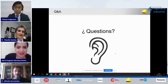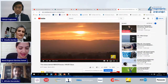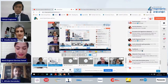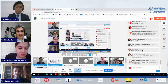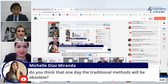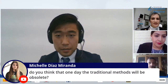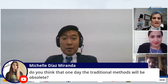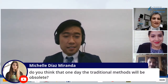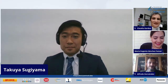Thank you so much, Dr. Takuya. We have some questions from participants. The first question: do you think that one day traditional methods would be obsolete — would they disappear? Probably yes, but not in this century. Maybe in 200 years it might be possible. Thank you.